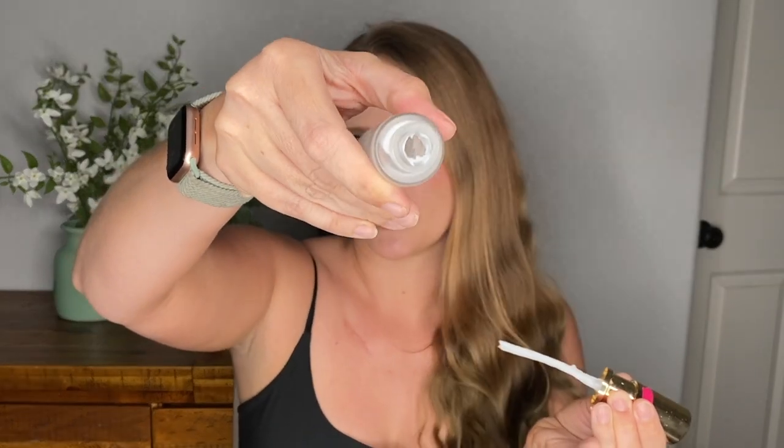The Hourglass Vanish primer stopped pumping a few days ago. When I opened it up, all the product had collected on the sides — because the consistency is so thick, it doesn't settle. I need to get a little spatula in there and mix it up so I can use the pump again. But I really do like this primer. These two have very different consistencies, but they're both great and I'm not sick of them.